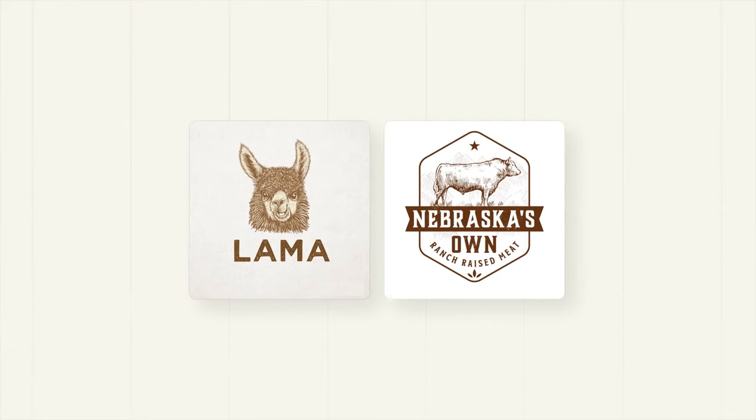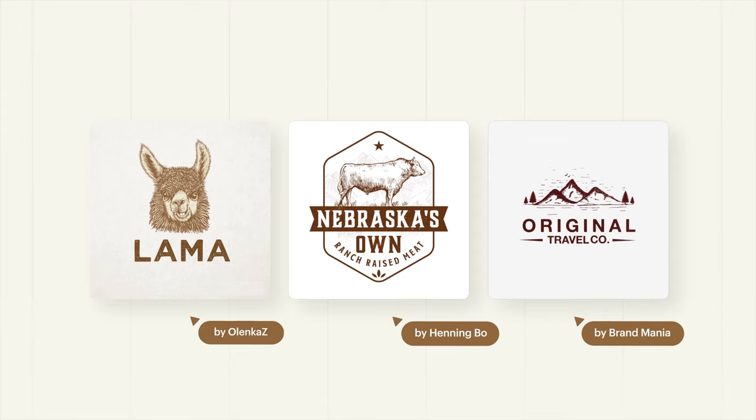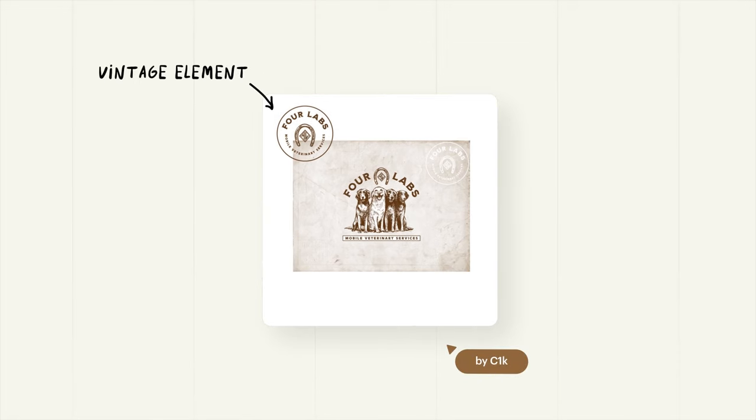Want to stand out from the crowd? Brown is the least used logo color, bringing to mind deep rich soil or tree bark. Brown is made by mixing all the primary colors together — rugged, serious, and naturally less vibrant than the other colors. Brown is great for outdoorsy companies, those offering organic or natural products, or perhaps if you're wanting to capture a vintage vibe.